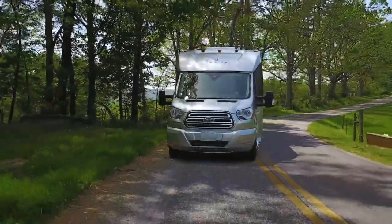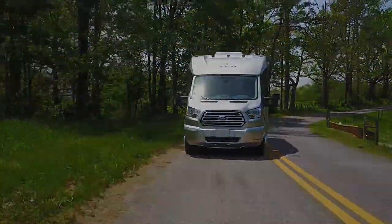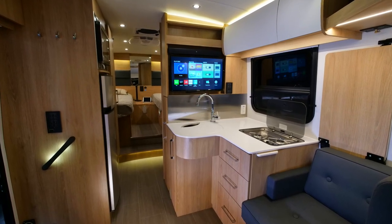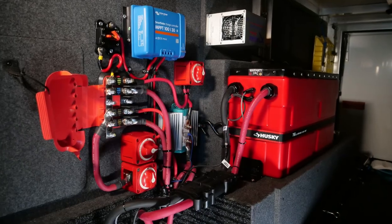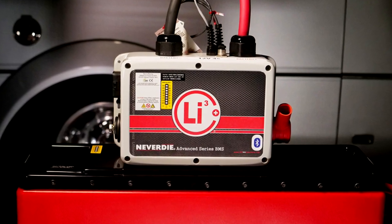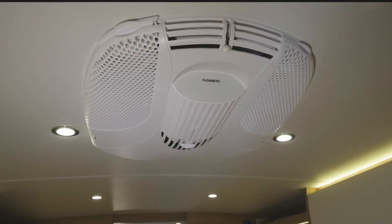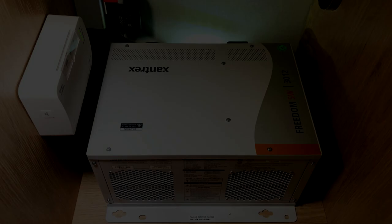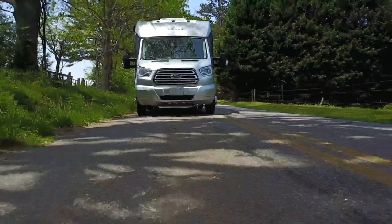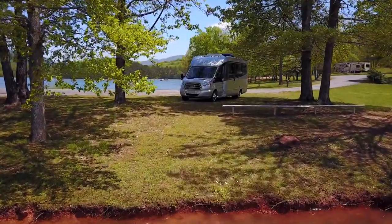The reason this is all possible is because I just upgraded this coach from standard flooded batteries, capable of running some lights and a few TVs, to a state-of-the-art Lithionics battery and Xantrex system, which creates its own 110-volt power grid, capable of operating all the appliances — to even include running the roof air conditioner on a 50% cycle for up to 6 to 8 hours — all while driving down the road or parked at some remote lake miles from civilization.